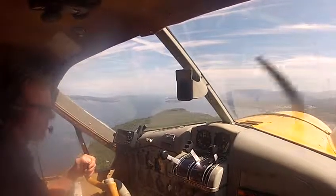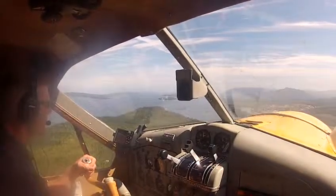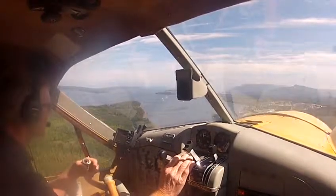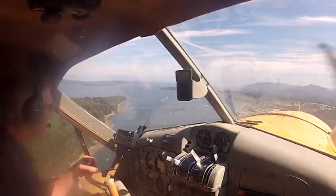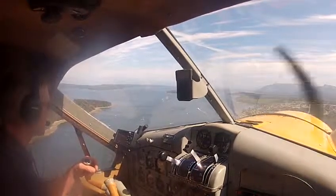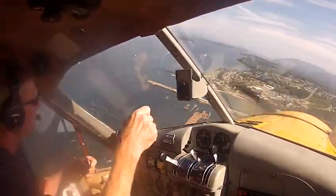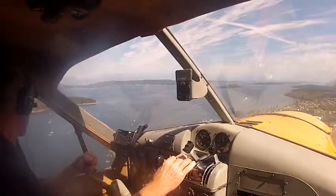McNeil water traffic, 684 is in the harbor. Left traffic over the town for the west landing at McNeil Water. 684 left downwind for the west landing at McNeil Water.